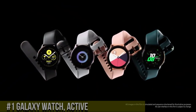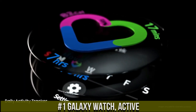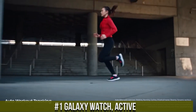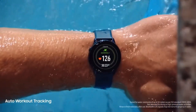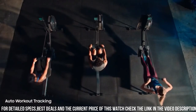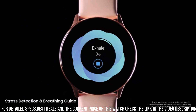Number 1: Galaxy Watch Active — a feature-packed smartwatch designed for active individuals. With its sleek and lightweight design, it offers a comfortable fit for all-day wear. The watch features a 1.1-inch Super AMOLED display that delivers vibrant and sharp visuals. It comes with a range of health and fitness tracking features, including heart rate monitoring, sleep tracking, and stress management.